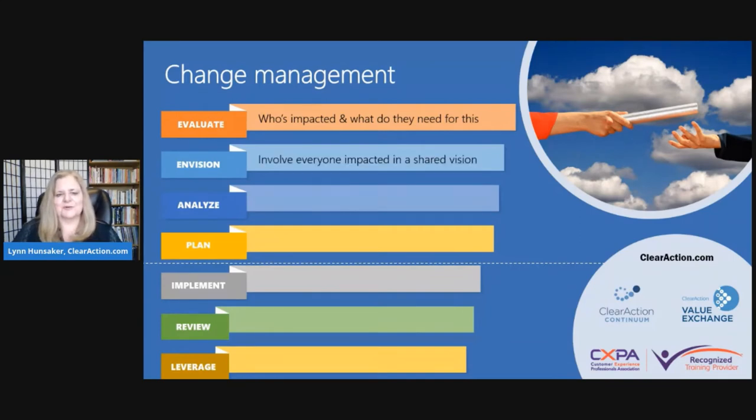Envisioning is where you're involving everyone impacted in the shared vision. You want to paint a compelling picture, look at the pros and cons, and examine the dynamics of forces at play inside and outside the organization. You want to tie this compelling picture to the things that people care about. In the analysis phase, you look at how quickly things could go realistically, recognizing there's always at least a 20% addition to what you thought the price or speed was going to be.